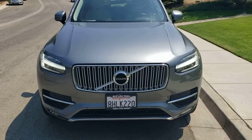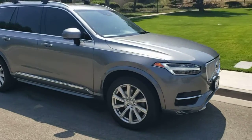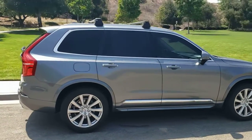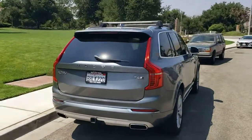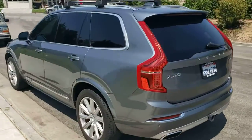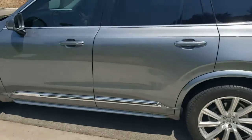Okay everybody, here we have a 2016 Volvo XC90. It's the T6 Inscription version. The thing is really nice. There's lots of features. It's got this beautiful gray exterior and a nice light tan interior. Seats 7.